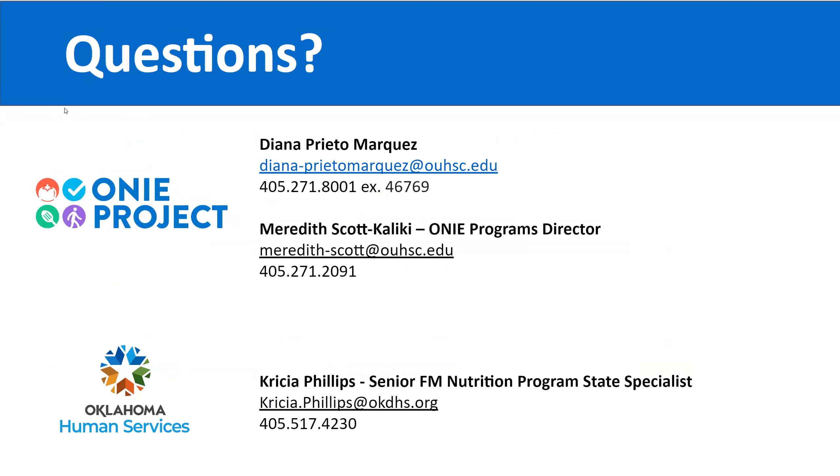If you have any questions, there are a few different contact people. For the ONI project, contact Deanna or Meredith. For questions related to OKDHS, contact Krisha. Phone numbers and emails are provided. When seniors have questions, you as their recruiter should be their first line of support. If you cannot answer a question, provide seniors with the contact information on this slide. Thank you so much for watching this 2023 Senior Farmer's Market Nutrition Program Recruiter Training video. Have a lovely day.